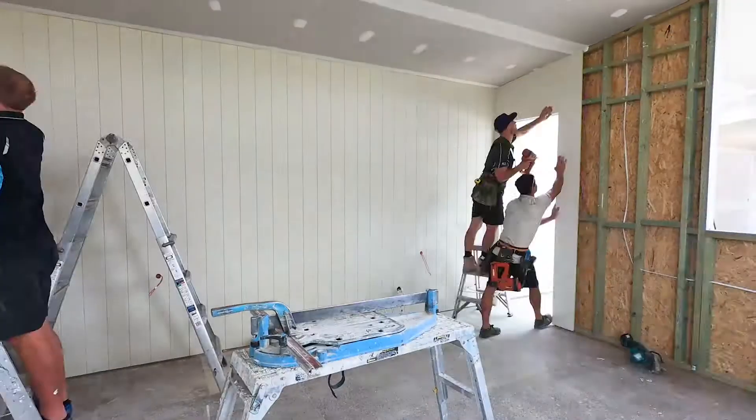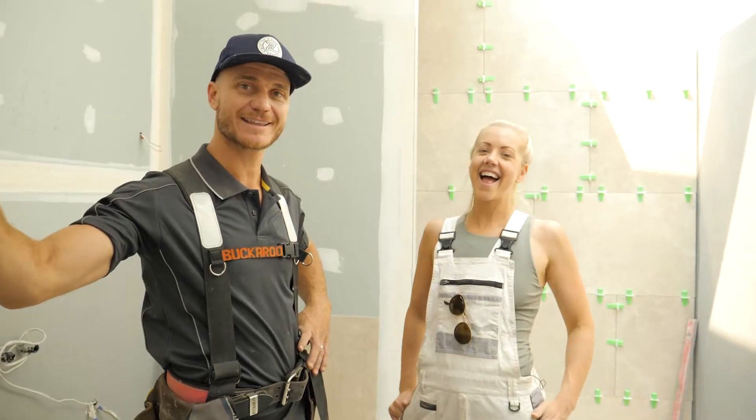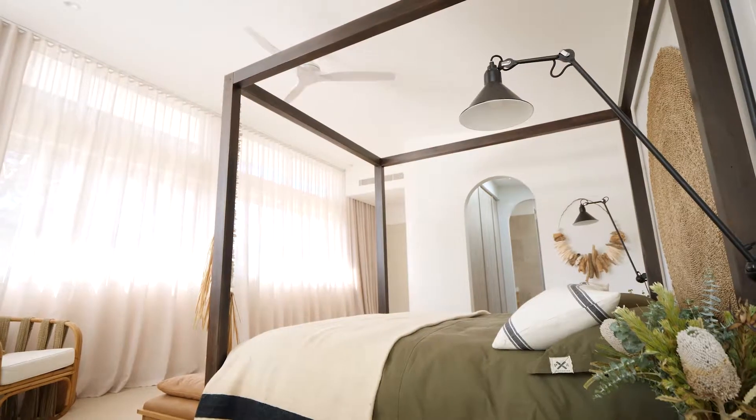This is the master bedroom, walk-in robe and ensuite. Every parent's idea of the perfect retreat — and there is absolutely no kids allowed.